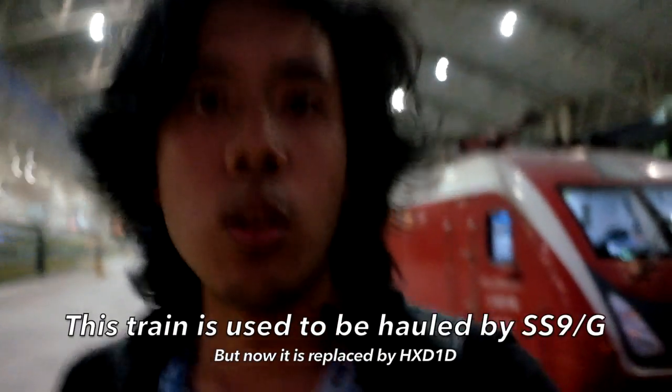I'm in front of train number T110. The locomotive is the CA D1D. And usually it's supposed to be a Xiaoshan Line locomotive. This is one of the newest locomotives of China Railway, and also one of the major express train locomotives. It's a great locomotive.